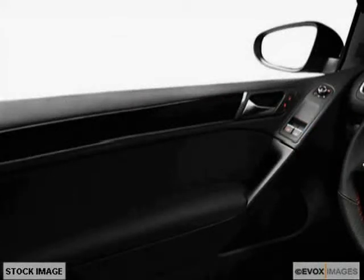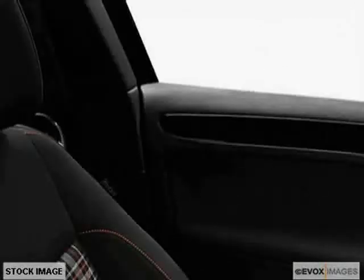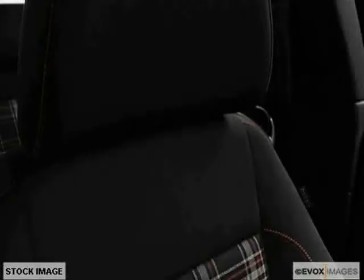It also features an anti-lock braking system, side airbag system, dual airbags, and air conditioning. The low, low mileage of zero miles makes this GTI an easy choice for you.